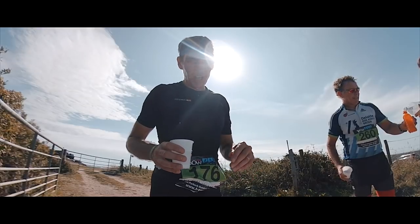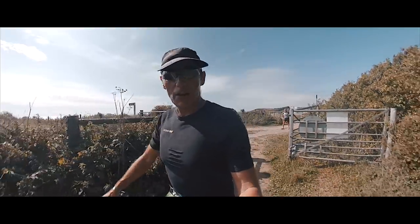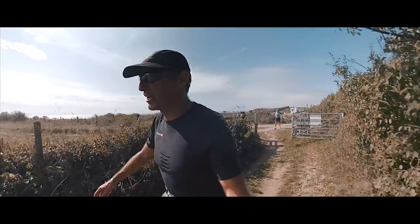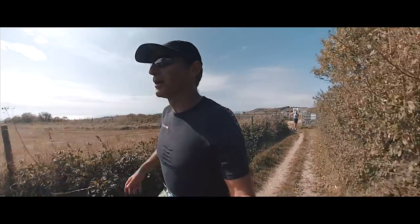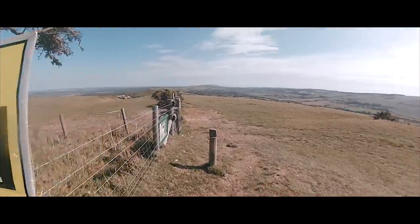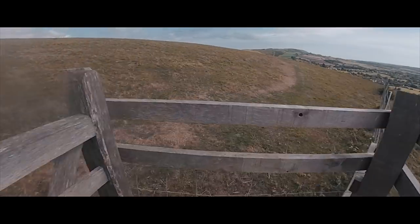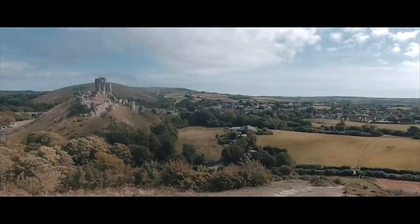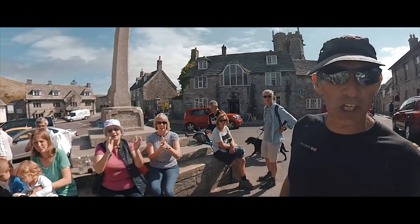17 miles gone, 27k, nearly 28k. I've lost my momentum a bit since Tyneham when I had my coffee — legs are feeling very heavy now. So this is Corfe, 21 miles in. Death-marching it in now.